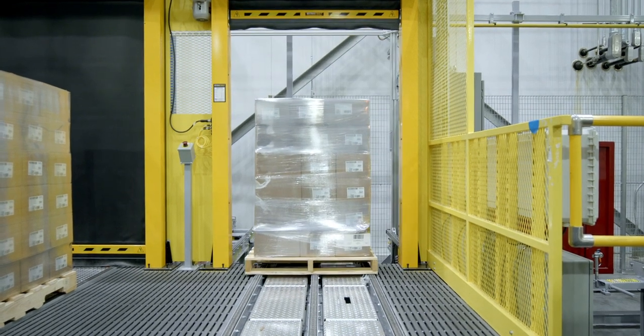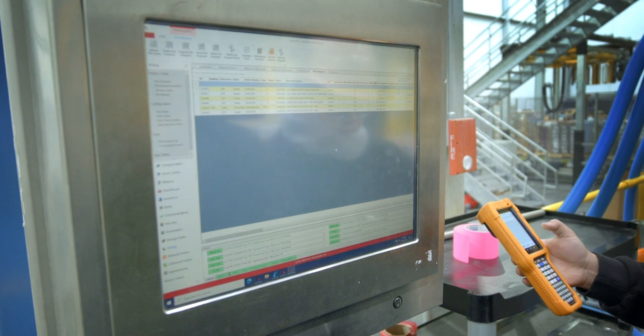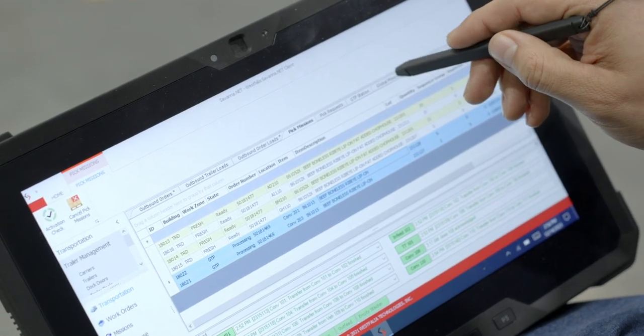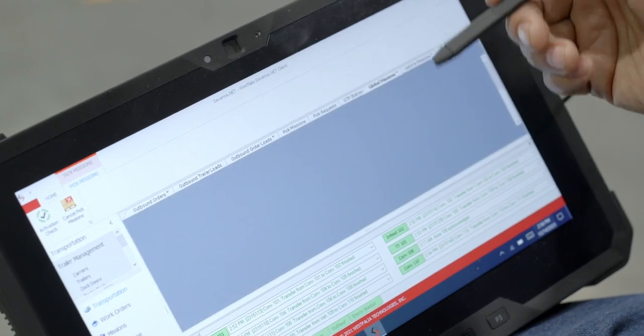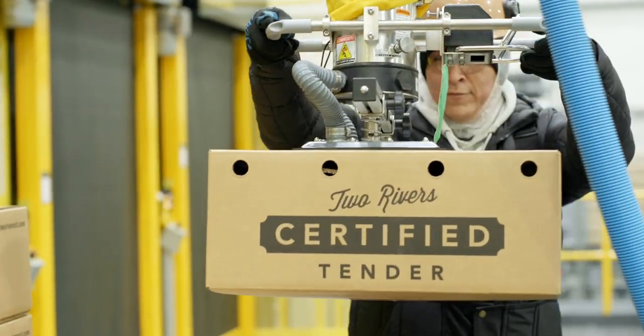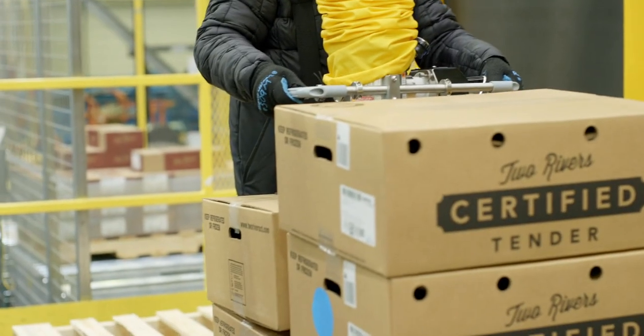The way order allocation works is we go into the Savannah system and click on the order we want to allocate. From the order allocation screen, you can do a check. Because we do multi-SKU orders and there are different types of boxes, we force Savannah to bring out heavier boxes first, since they should be at the bottom of your stack and then you build on top.